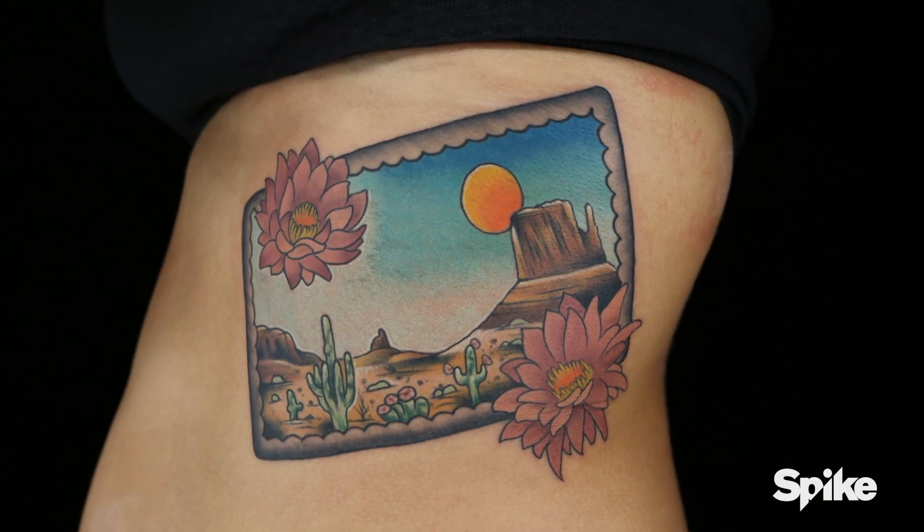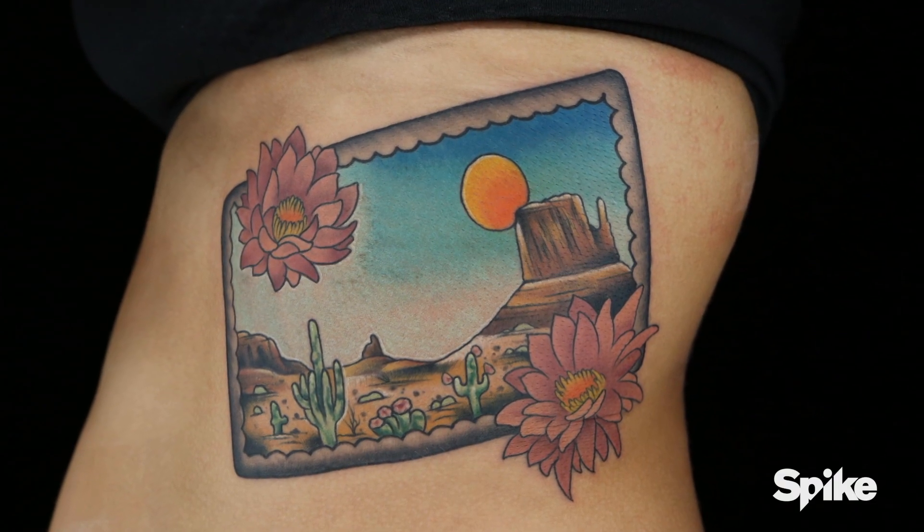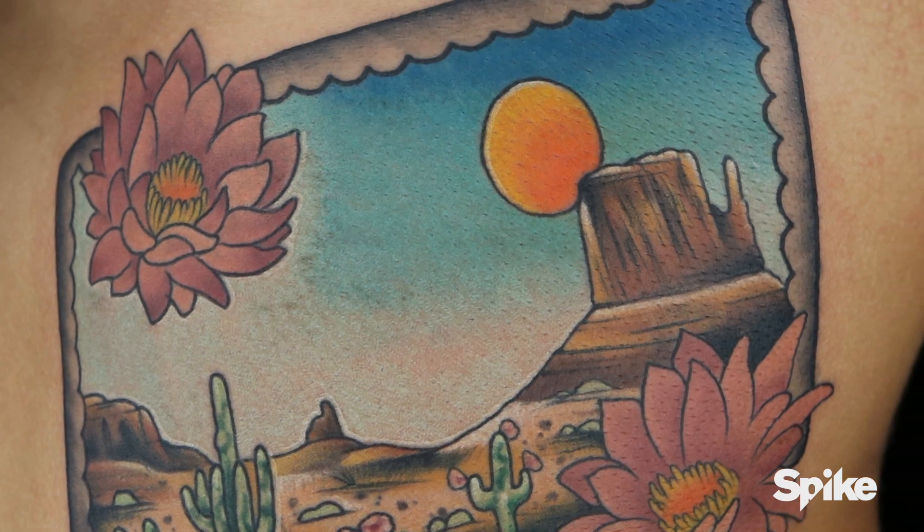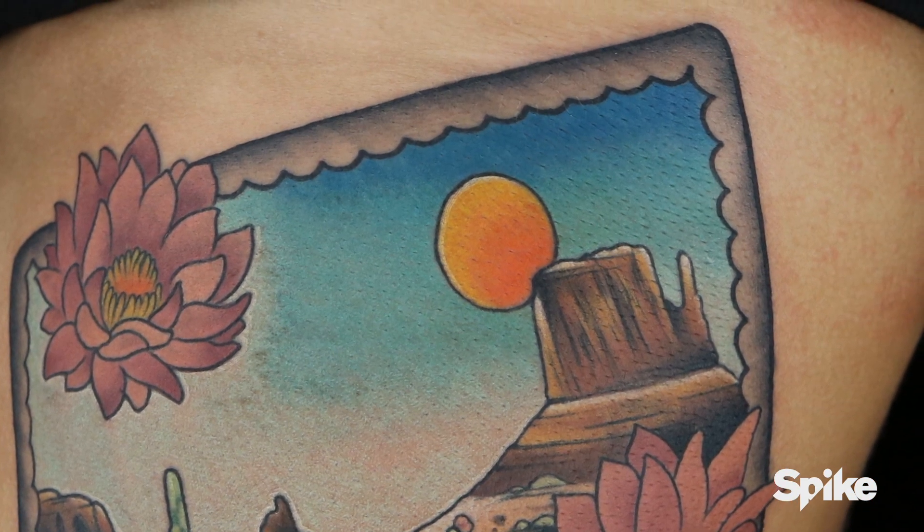Tyler. I think you did a great job here. Without the word Arizona, you still get a very descriptive postcard feel. The composition is very nice — the cactus in the foreground with the iconic images sliding back. It's very easy to read. Solid job.